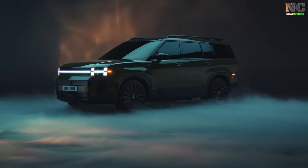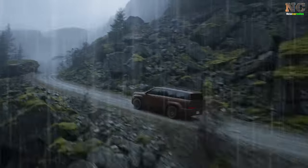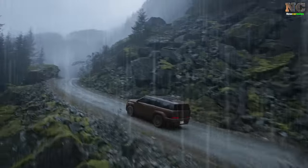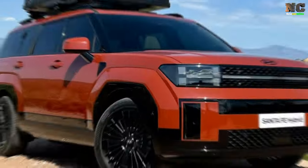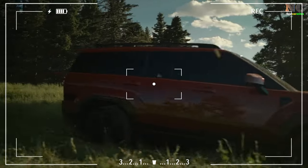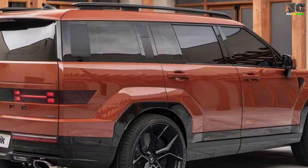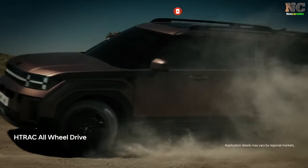The Santa Fe boasts an impressive estimated fuel economy of 20 MPG in the city and 29 MPG on the highway with front-wheel drive, and 28 MPG on the highway with all-wheel drive. Even the rugged XRT model achieves a respectable 19 MPG in the city and 26 MPG on the highway. We can't wait to share the results of our real-world 75 MPH highway driving test with you. For more information on the Santa Fe's fuel economy, please visit the EPA's website.